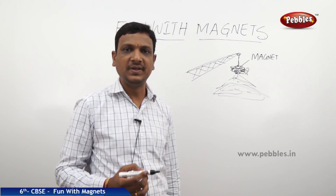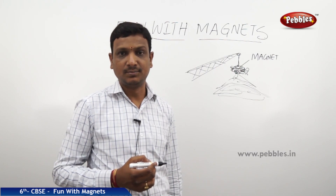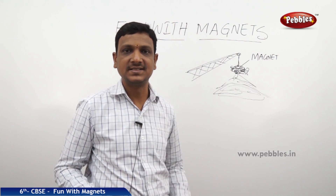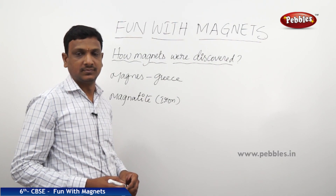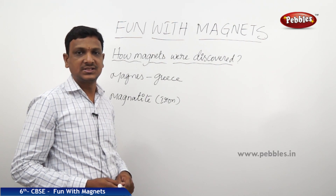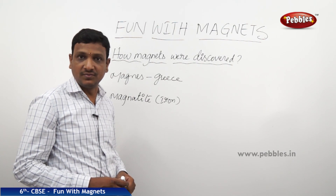So likewise, we find plenty of applications of magnets in our day-to-day life. But how are these magnets made? From where do we get them? Now let us see how magnets were discovered. The fact that they were discovered means they were already existing.